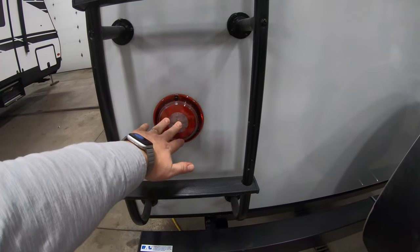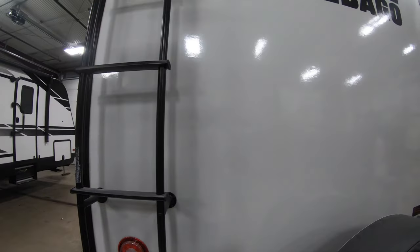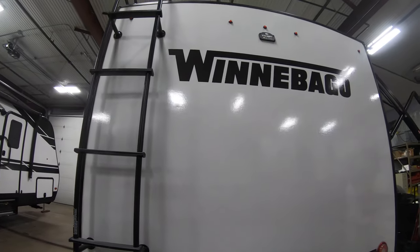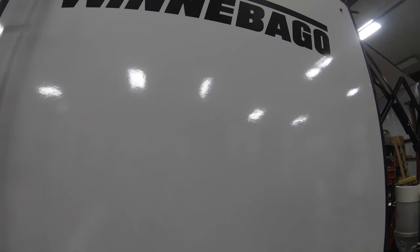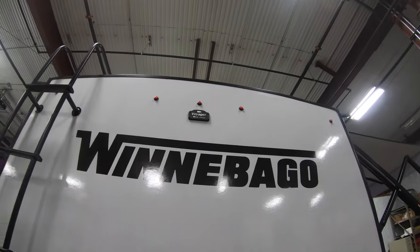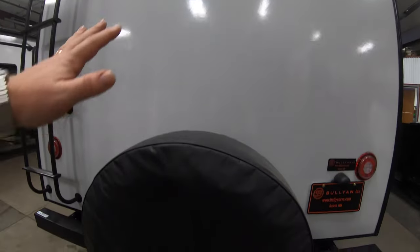Backup lights are really convenient — everybody knows when they see the white light that you're backing up, to get out of your way or come back in and give you a hand. The fiberglass walls are on the outside. There's also a prep for a backup camera, and it comes with a spare tire.